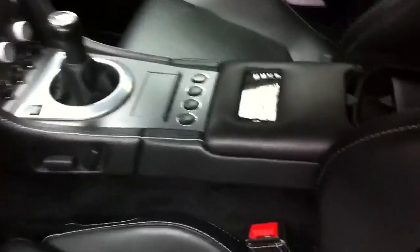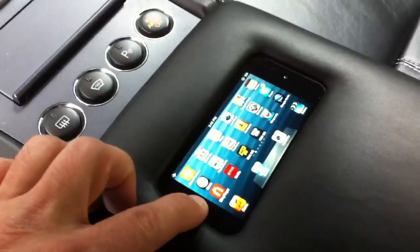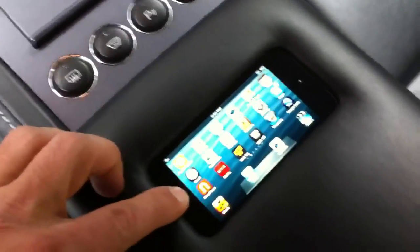In the center console, as you see there — we'll do a close-up — we have an iPod Touch installed there. The cool thing about this install is it's all integrated, wrapped in leather matching the leather of the car.